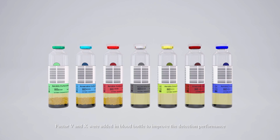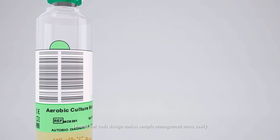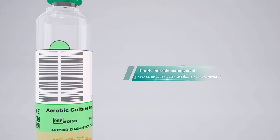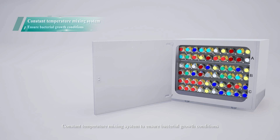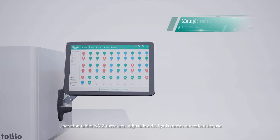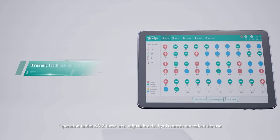Vectors V and X were added in the blood bottle to improve detection performance. Double barcode design makes sample management easier. A constant temperature mixing system ensures optimal bacteria growth conditions. The operation tablet features an XYZ 3-axis adjustable design for more convenient use.